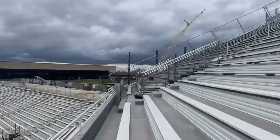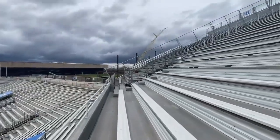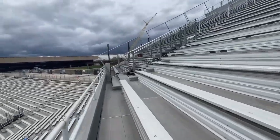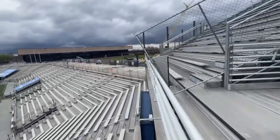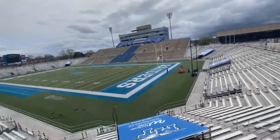As you can see, they're already getting some things - not the padding, but some things that hold the building - for the Athletic Performance Center that's coming in about two years. Here's the turf.